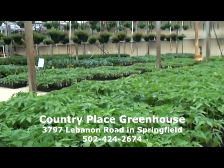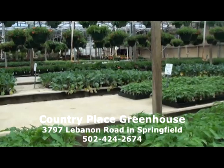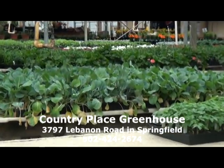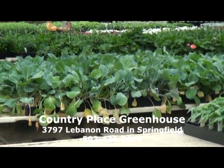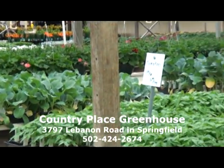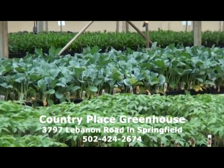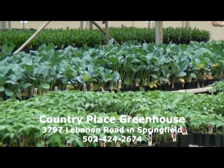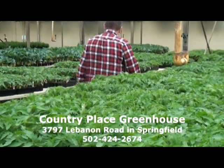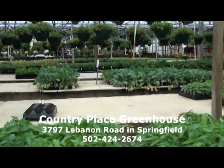Over a couple of benches we have the cabbage, broccoli, and cauliflower — those are the bigger green plants over there. We should have sold those plants by now; normally we'd sell out of those before this time. But because of the cold and rainy weather people just weren't able to get their gardens in order. We also have some younger plants if somebody wants those — they do very well. Looking up through the greenhouse you can see we have a good selection of plants ready to go.